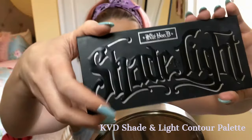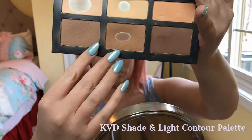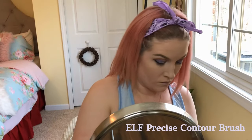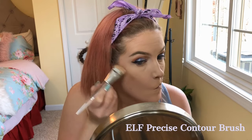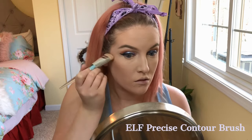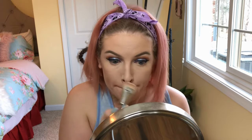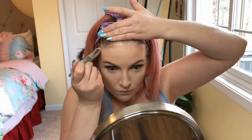Next, I'm going in with the Kat Von D contour palette and I'm using the two lightest contour shades, mixing both together with an ELF precise contour brush, tapping off the excess, and then chiseling out my cheekbones. I also go a little on the sides of my nose using just the excess on the brush, and then under my lip and around my hairline to frame my face.